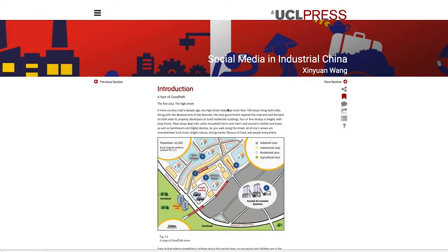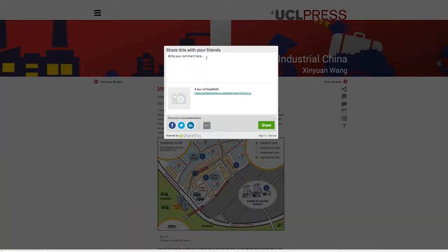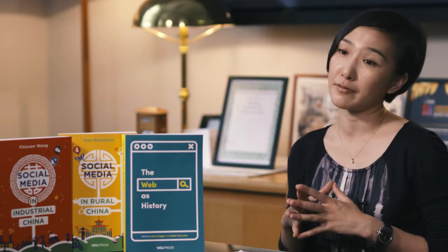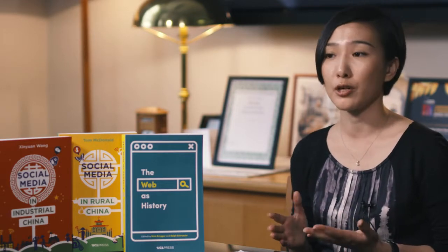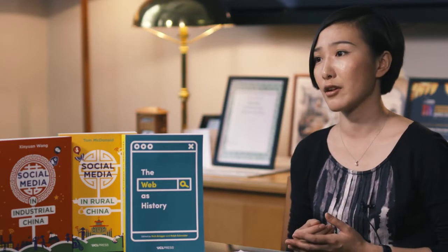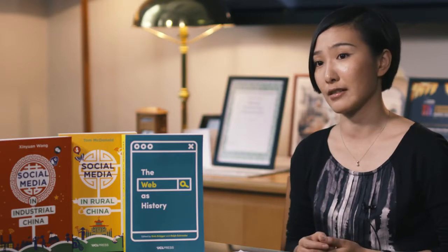Scholarly Monograph provides a whole range of functions, which include highlight, bookmark, take note, cite, save, and share on social media. The Scholarly Monograph really provides free knowledge online. In my research, I study the use of the internet among Chinese rural migrants who totally train themselves and get free knowledge online — so that means a lot, both to the researchers and readers.